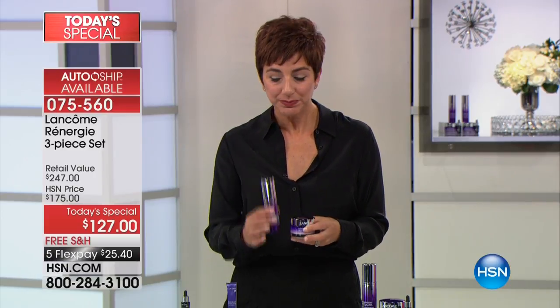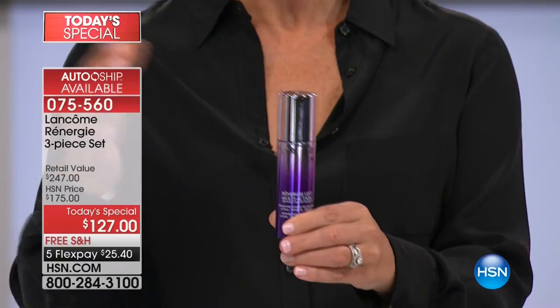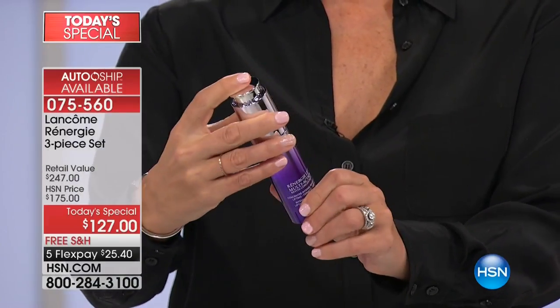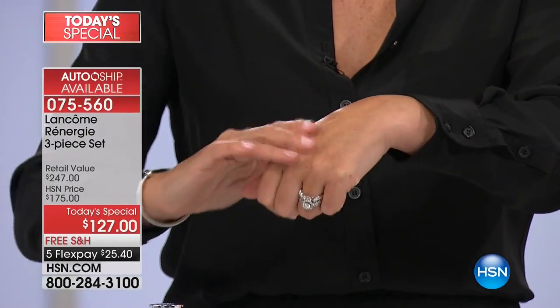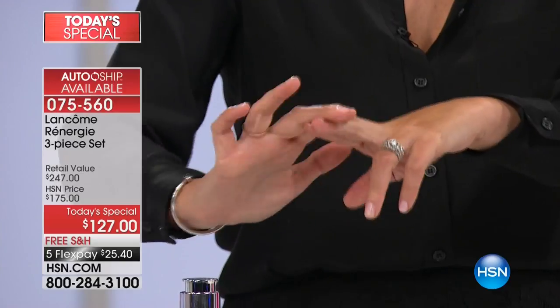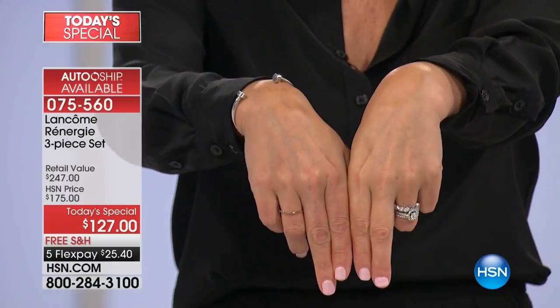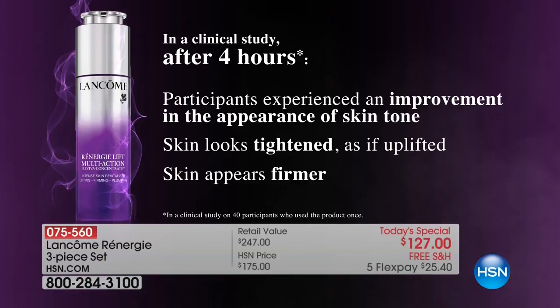Start with your Reviva Concentrate — our most powerful anti-aging serum. Twist the cap to open it and pump one pump onto your fingertips, then blend it across your face, down your jawline, and neck. I'll put it on my knuckles too to show you the instant smoothing effect on wrinkles. Look at the difference in my hands after just four seconds. In four hours, you'll see tighter, lifted, firmer skin with improved texture and tone — proven in a clinical study.